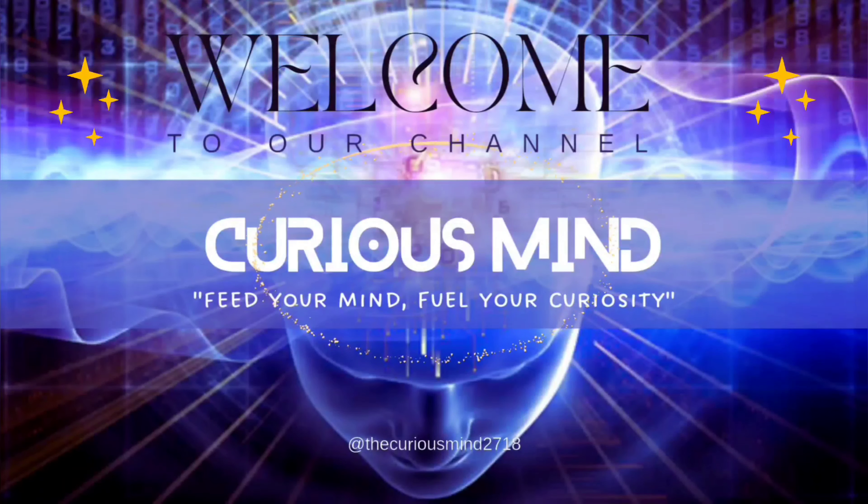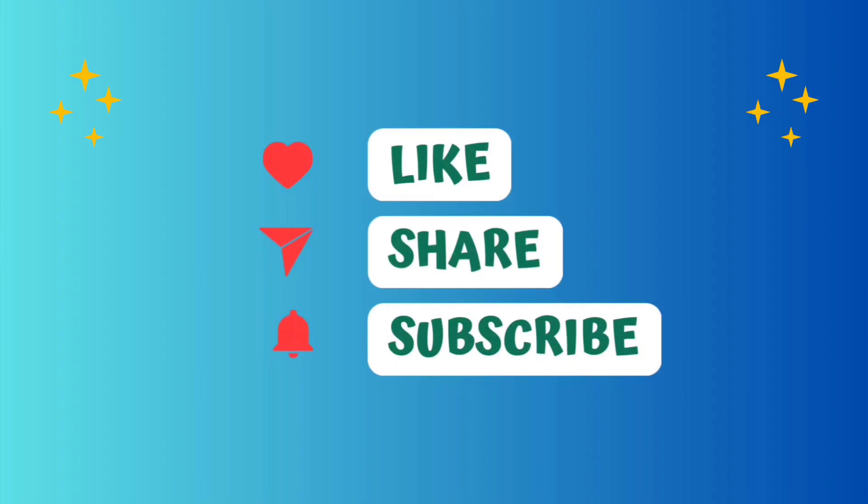Hey everyone, welcome back to our channel. Today we are going to talk about one of the most important institutions in our economy — banks. Banks act as intermediaries between individuals, businesses and governments that need to save, borrow or invest money. Let's break down the basic functions of how banks work.